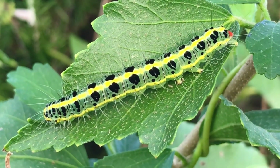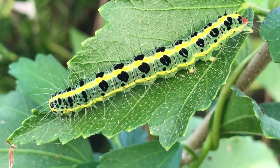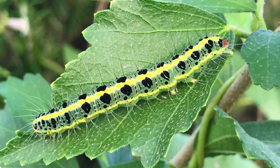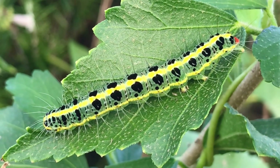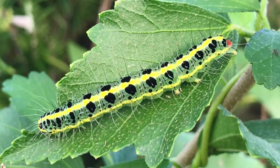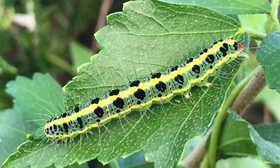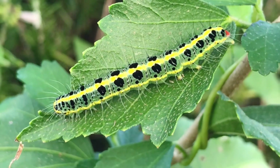Physical description: These caterpillars are greenish-yellow with a velvety texture and have a row of dark green spots along their backs. They can grow up to two inches long. The caterpillar has three pairs of true legs near its head and several pairs of prolegs further down its body to help with movement.